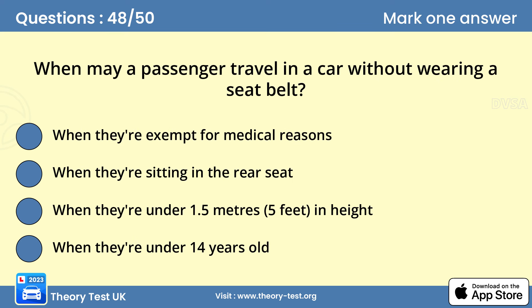Question 48: When may a passenger travel in a car without wearing a seatbelt? A — when they're exempt for medical reasons. If you have adult passengers, it's their responsibility to wear a seatbelt, but you should still remind them to use one as they get in the car. It's your responsibility to make sure that all children in your car are secured with an appropriate restraint. Exemptions are allowed for those with a medical exemption certificate.